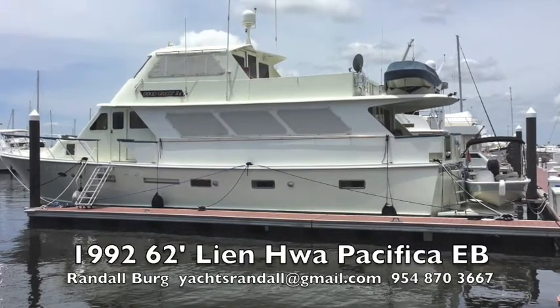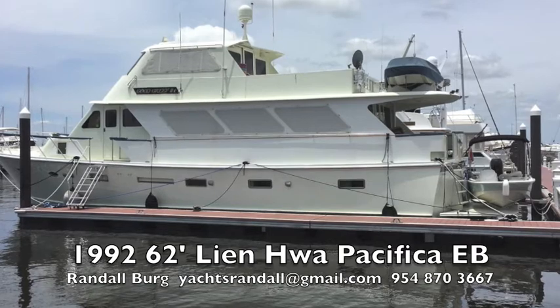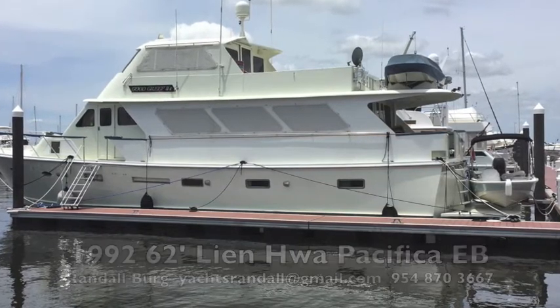There you have it — a 62-foot Lenoa Pacifica. Contact me if you want to get on board. I'm Randle Berg, LoveThatYacht.